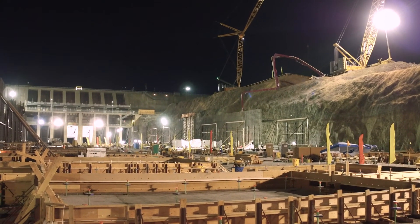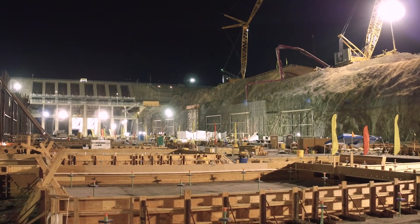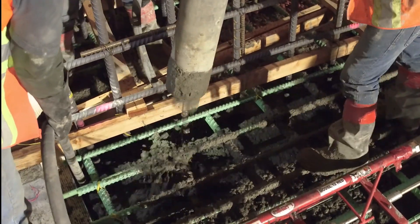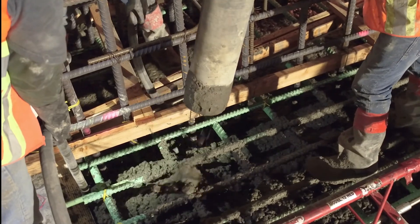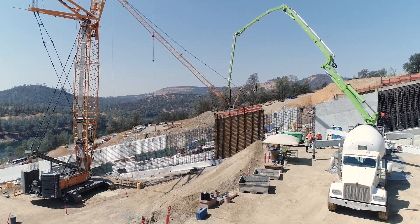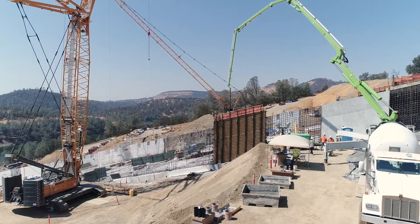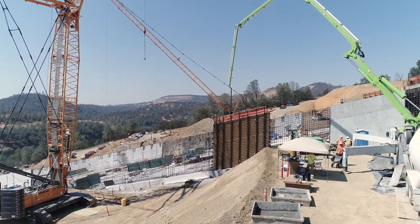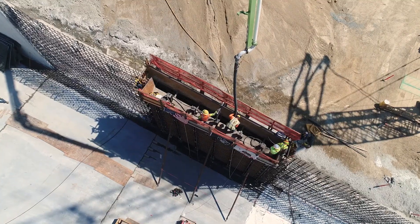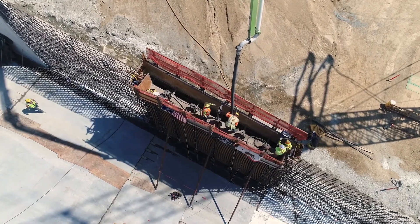Wooden frames around concrete slabs line the chute of the spillway construction site at night. Workers pour wet concrete into a rebar mesh. Large cranes deliver concrete hoses to the vertical rebar wall sections as the walls of the spillway begin to take shape. Workers pour concrete from wooden platforms atop the walls. Workers scale a dentate now covered in a rebar mesh and roughly sculpted at the end of the chute, tying wire around the rebar beams.